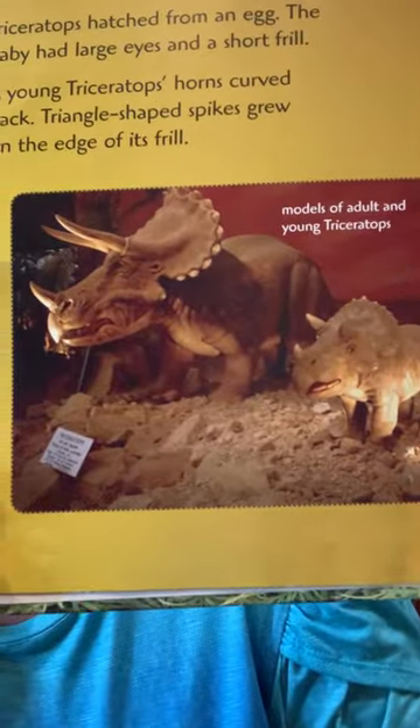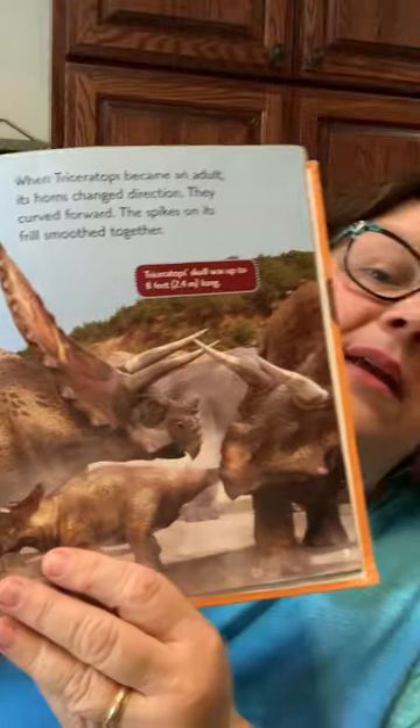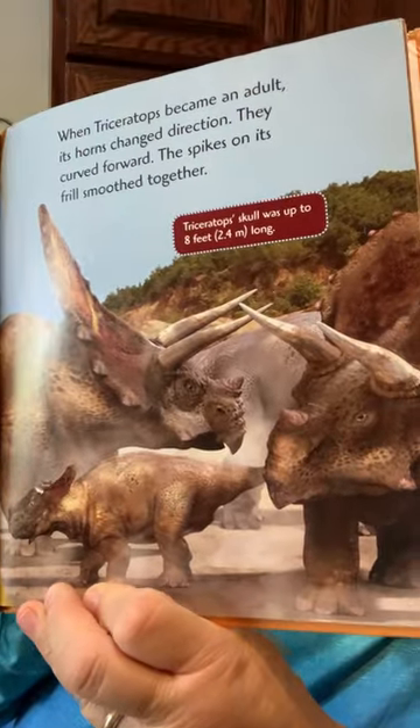Triceratops hatched from an egg. The baby had large eyes and a short frill on the top. A young Triceratops' horns curved back. Triangle shaped spikes grew on the edge of its frill. When Triceratops became an adult, its horns changed direction — they curved forward. The spikes on its frill smoothed together. So this is the baby, and then this would be when he grew up. How about that?